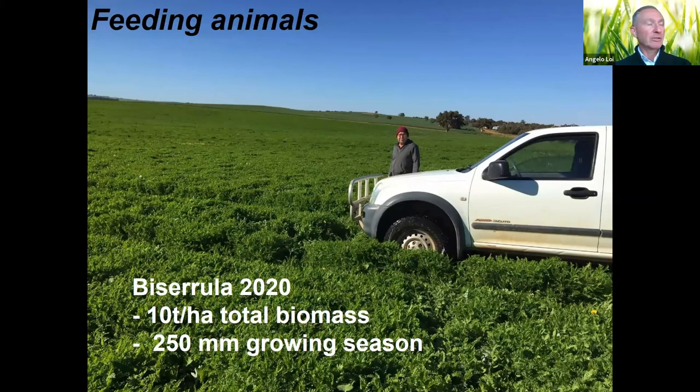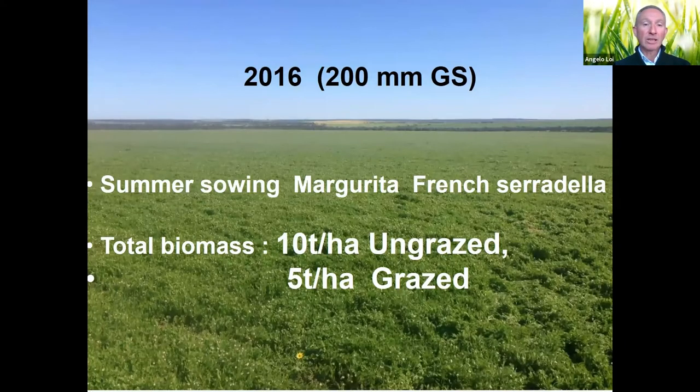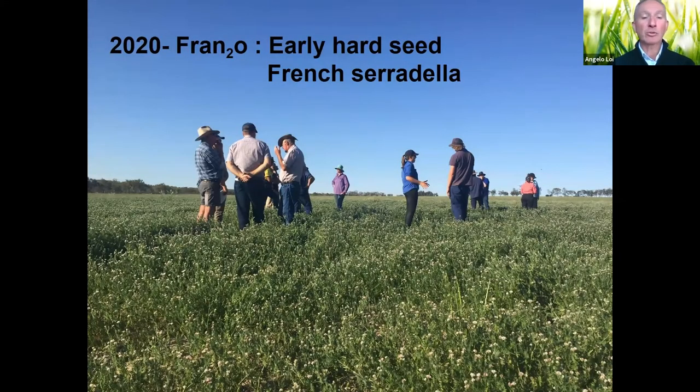These plants can grow extremely well, but are they producing enough biomass to feed our sheep? I don't think there's any trouble with plants like biserrula, bladder clover — they're extremely productive. Last year the total biomass of biserrula was around 10 tons. Since biserrula was released in 1997, even in a 250 mm growing season, the Margherita French serradilla in a summer-sown scenario produced 10 tons, and after grazing there were still 5 tons left.